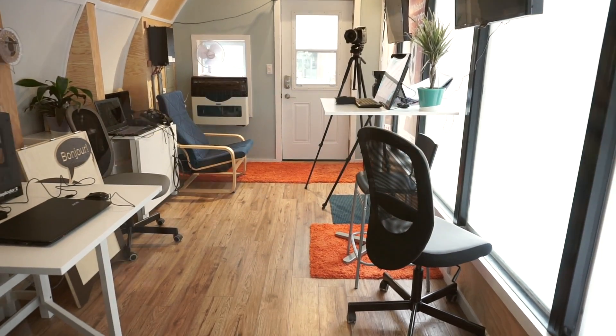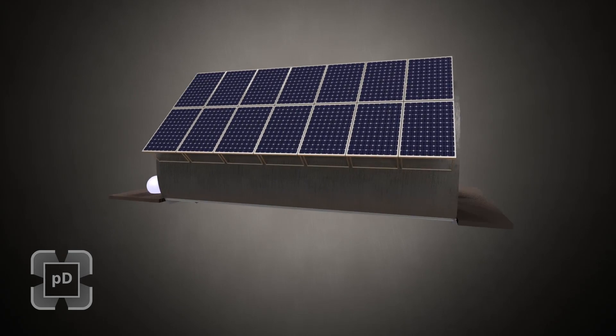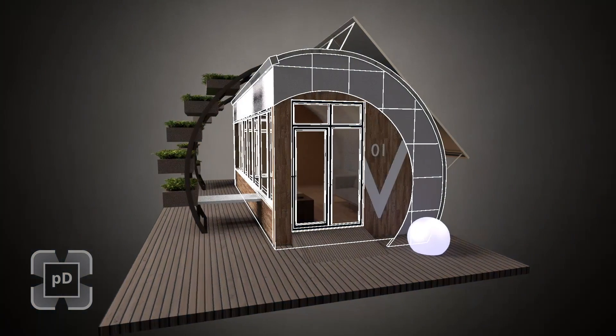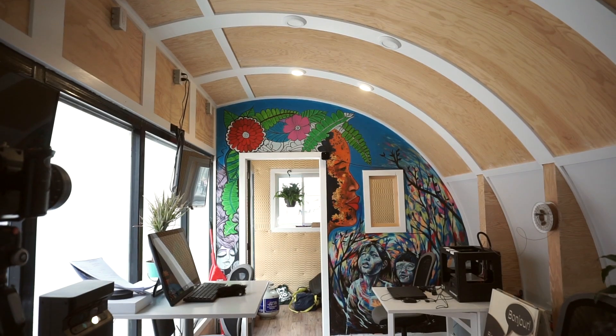If you look at it, there is a sort of modular nature to the pod and the idea is that clients can order it in terms of slices or wedges. As opposed to getting a full pod the way this is right now, you can get a smaller size or bigger size. The dimensions right now are about 12 by 28 by 10 feet.